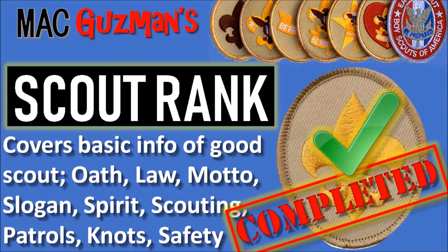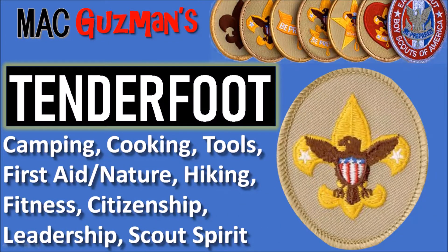I had a really long gap until I got Tenderfoot — it was like a three-year gap. Tenderfoot covers basic information about camping, cooking, tools, first aid, nature, hiking, fitness, citizenship, leadership, and scout spirit. So I got that completed last year.